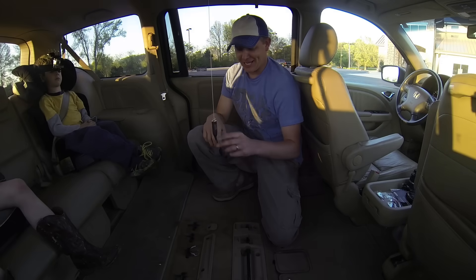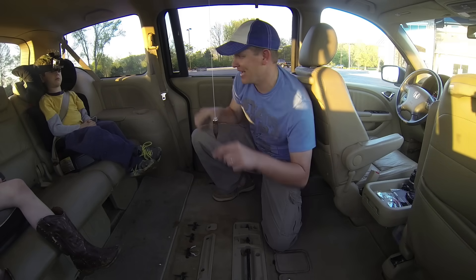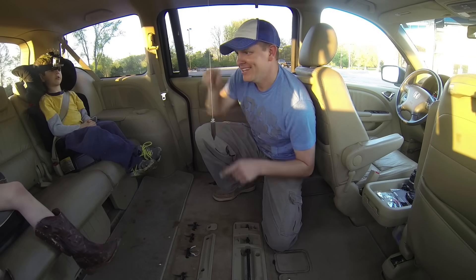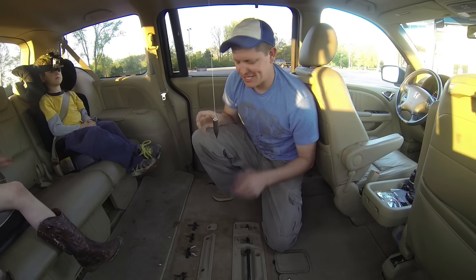Hey it's me Destin and welcome back to Smarter Every Day. Today we're in the rocket van and I've got two little science helpers here. Are you wearing your seat belts? Yes sir. Okay we're going to do something pretty interesting. Check this out.